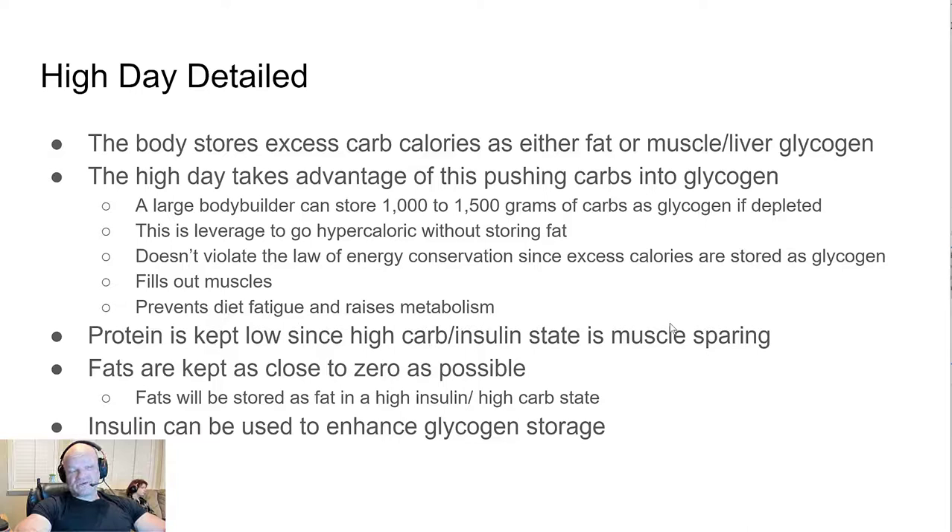Insulin can also be leveraged to help store carbs into the muscles. If you're a large bodybuilder eating 1,000 to 1,500 grams of carbs, you probably can't shuttle all those carbs into the muscle without using insulin.